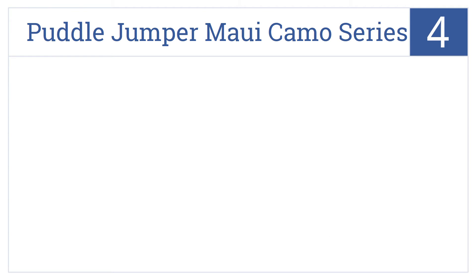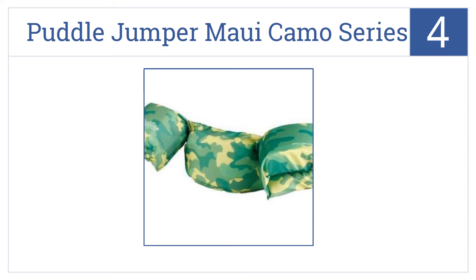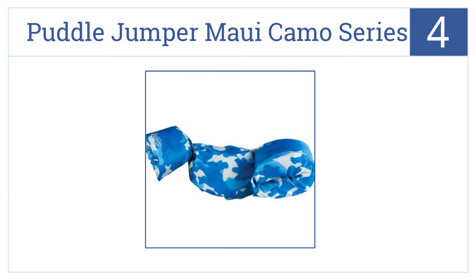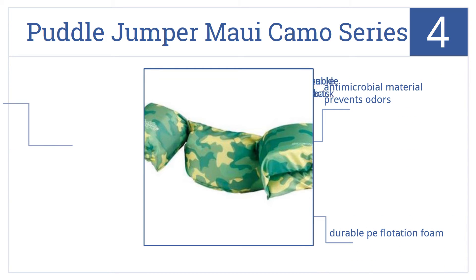Coming in at number 4 on our list, the Puddle Jumper Maui Camo Series will have your little one soldiering bravely into the water in no time, and you'll know they're off on their swimming mission safely. It's made with a durable PE flotation foam and comes with an adjustable buckle that connects in the back. An antimicrobial material prevents odors.